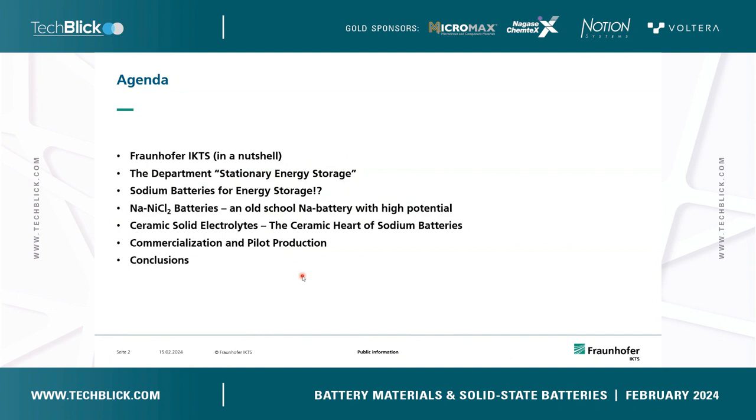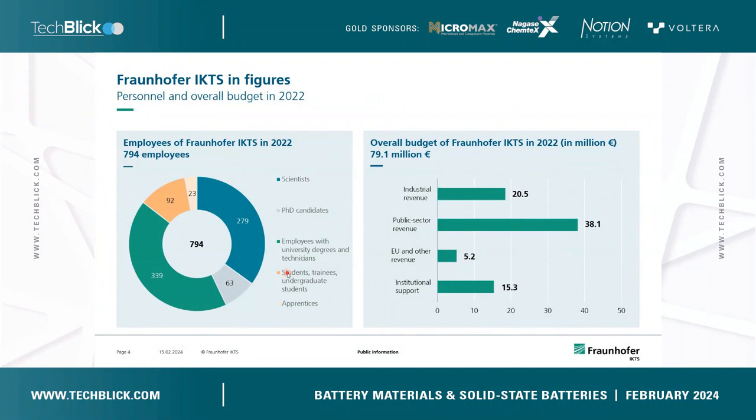Last but not least, I will give you an example of a very successful development that we have almost finished, where we reached a very high technical maturity level. I will show you an example of a commercialization of a product that is currently running together with a company.